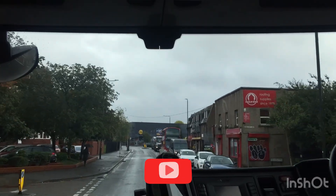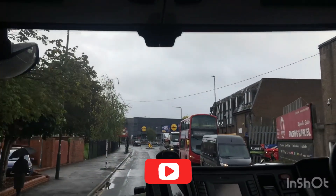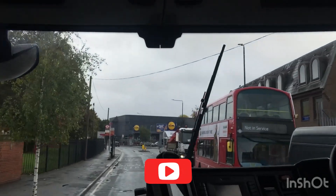We don't need traffic light, we don't need traffic light.